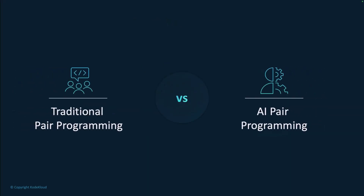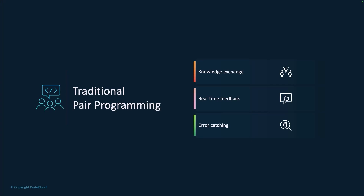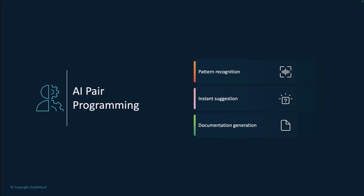Let's talk about traditional pair programming versus AI pair programming. Here we see the three key components of traditional pair programming: knowledge exchange between developers, real-time feedback as code is written, and immediate error catching. This human-to-human interaction has been the foundation of collaborative coding practices. The AI pair programming model transforms these elements into pattern recognition from vast code repositories, instant suggestions that appear as you type, and automated documentation generation — creating a continuous feedback loop that enhances your coding process.